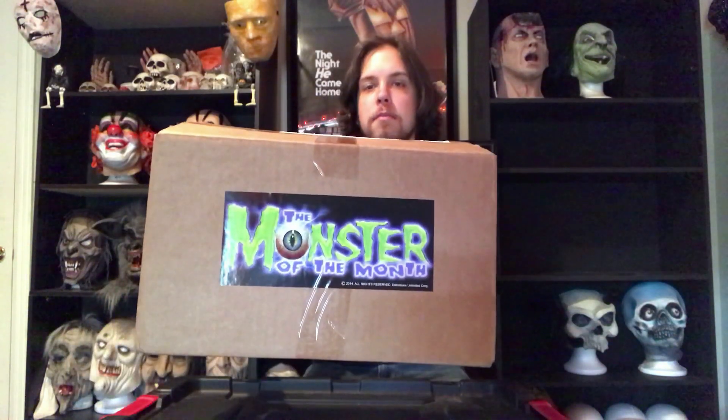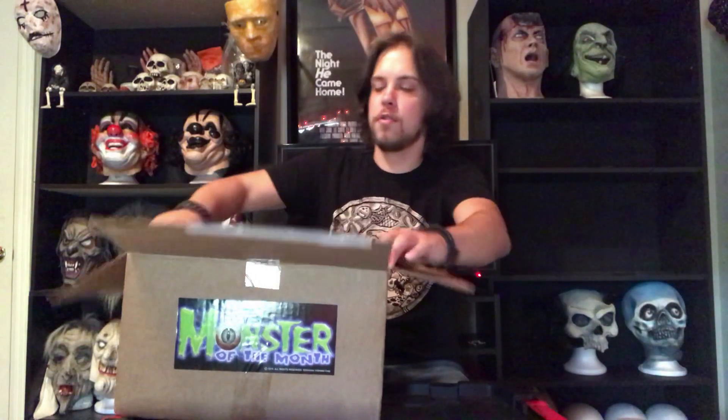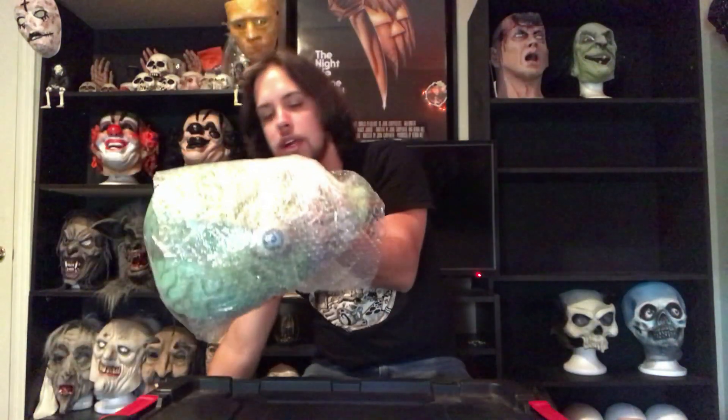What's going on guys, it's BJ Burris of Doom Room Studios. In today's video I'm going to be unboxing another Monster of the Month mask. This mask is from June of 2015 and it's called Brainiac the Maniac.